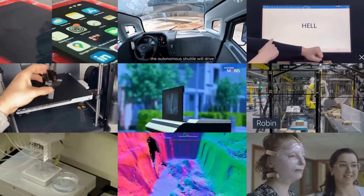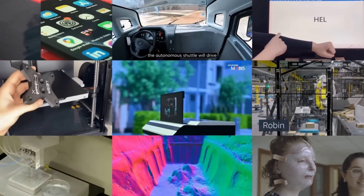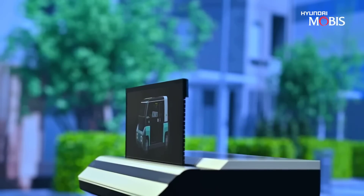Large rollable displays, quiet jet engines, autonomous room-scanning drones and much more. This is MOSFET Weekly. Kicking off this week with some electronics news.